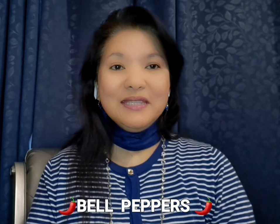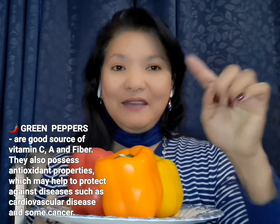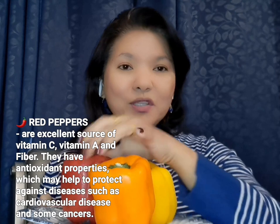Hi everyone, good morning! For our healthy snacks today, which I'm also taking to work, are the bell peppers. I ran out of the green one, but I have the orange, the red, and the yellow. Out of them all, the best is actually the red, but they are all sweet, very nutritious, and good for your health. They are rich in fiber, vitamin A, and vitamin C.